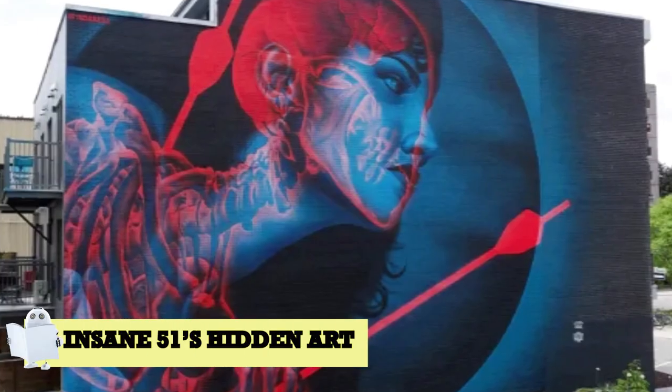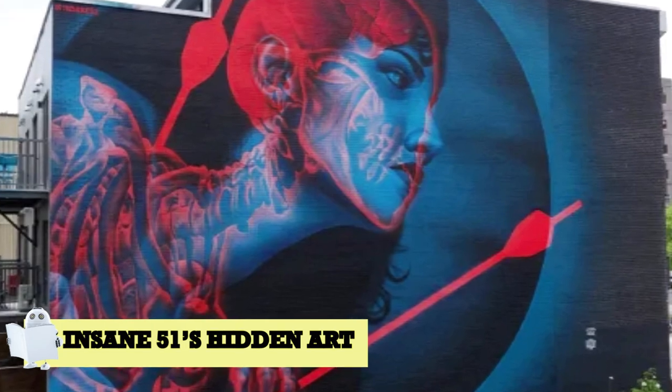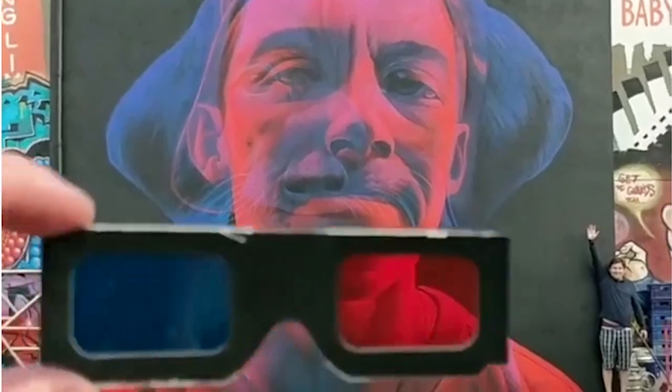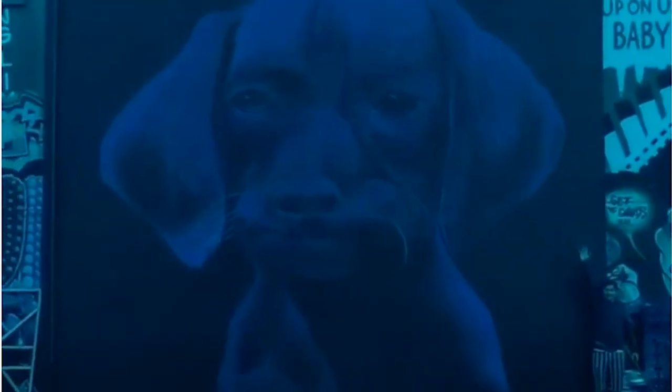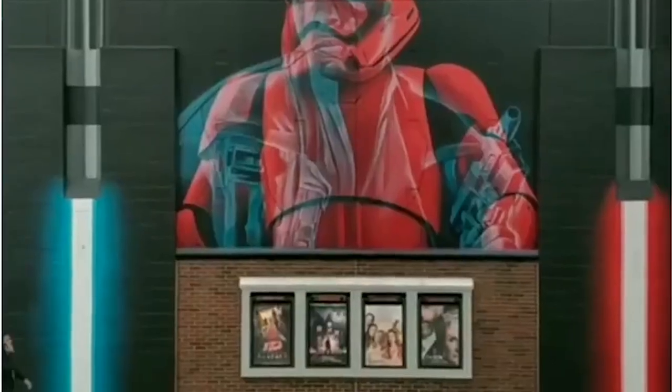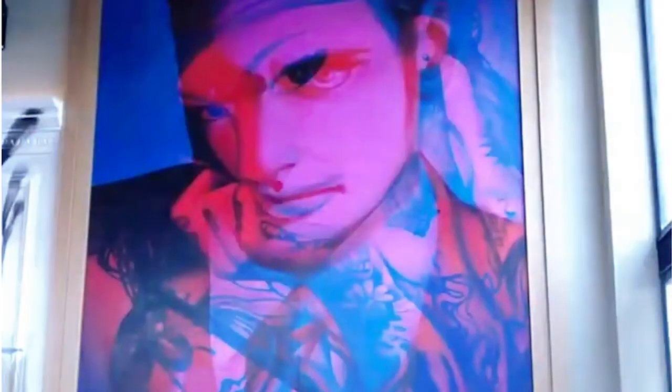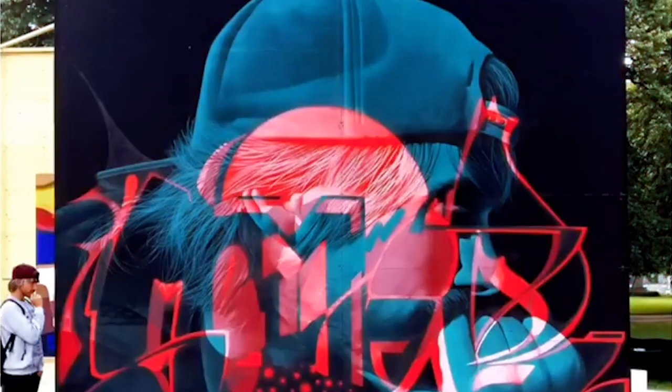Number 7: Insane 51's Hidden Art. For this next entry, you'll probably need those blue and red 3D glasses that you get at the movies to comprehend the full mastery of this incredible art. But luckily, some technical wizardry has given us the ability to truly appreciate its optical illusion. Meet Stathist Sevalius, also known as Insane 51, who came to the artistic realization that blending overlapping layers would create a three-dimensional illusionary effect.